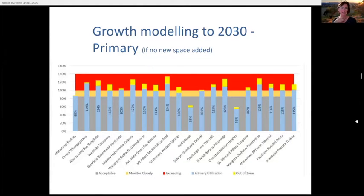There are two slides here — one for primary growth and one for secondary — modelled out to 2030. Essentially, all 20 catchments are going to be full by 2030 if we don't do anything. Our sweet spot is for all schools to be between 90 and 95 percent full. You can see about 18 out of 20 catchments are in that 85 to 100 percent boundary range. The yellow bars show out-of-zone students — even if those outer-zone students all went to local schools, those catchments would still be full.